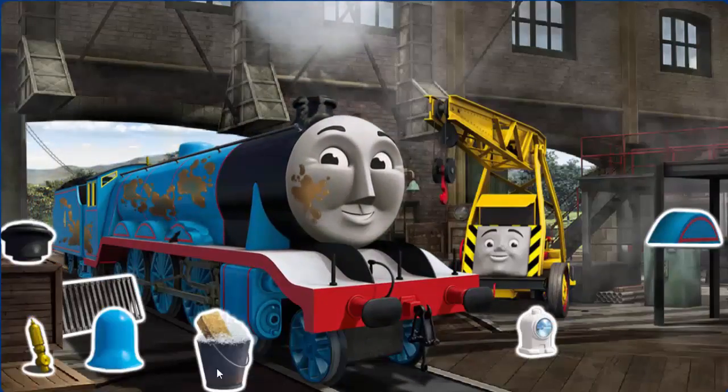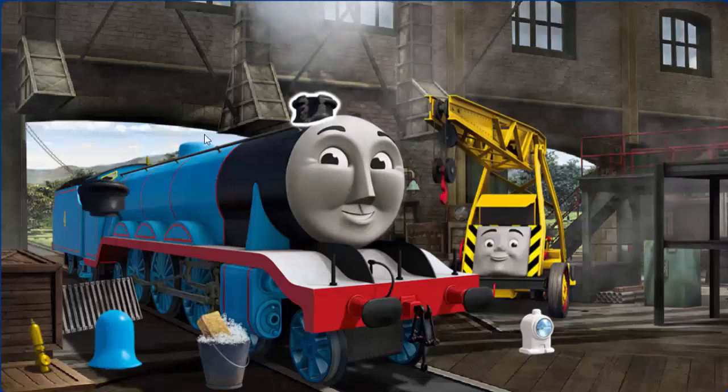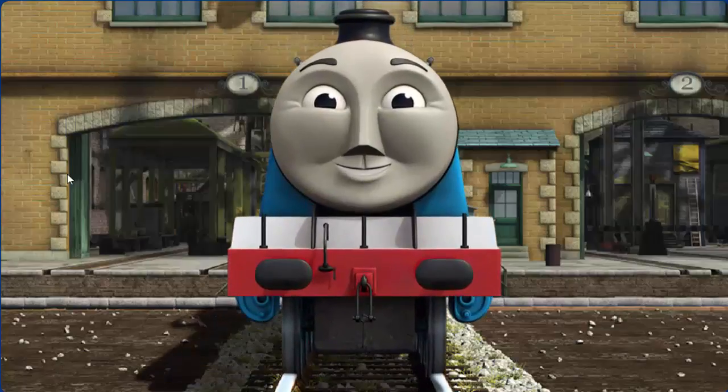Gordon's wheel arch is broken and he has oil stains. Great job, but there's still more to do. That's right. Gordon is ready to get back to work.